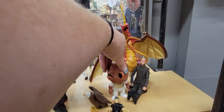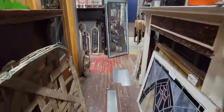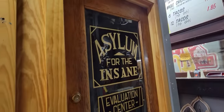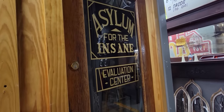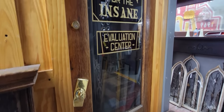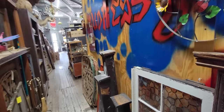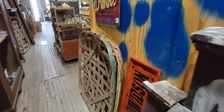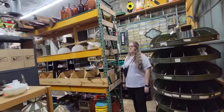Who are you? He's an alien. They also have a lot of, like, architectural salvage and things here too. Oh my gosh, look at this door - Asylum for the Insane, Evaluation Center. That's fun. High Mermaid. Some tobacco baskets. Some architectural salvage. Lots of cool things.